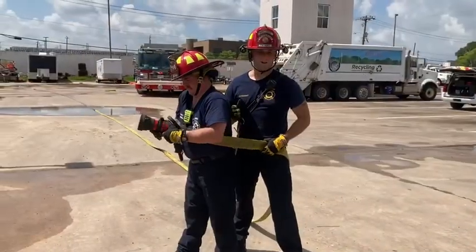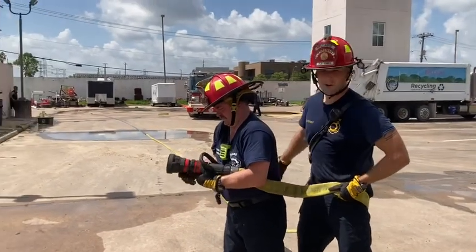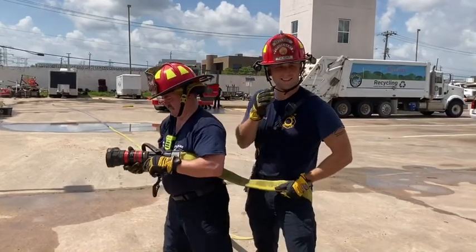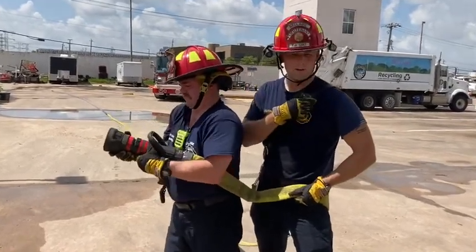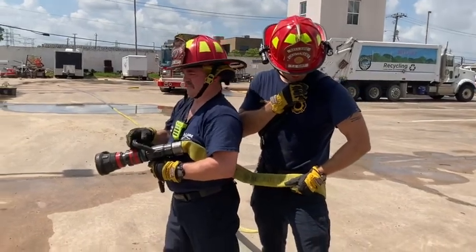As you can see, we've already made it up to the nozzle. If you look back, we have a nice lay — no kinks or anything like that. We're going to go ahead and call the water so you guys can see exactly how it flows through here. 33, 33 Alpha Delta, charge the hand line.